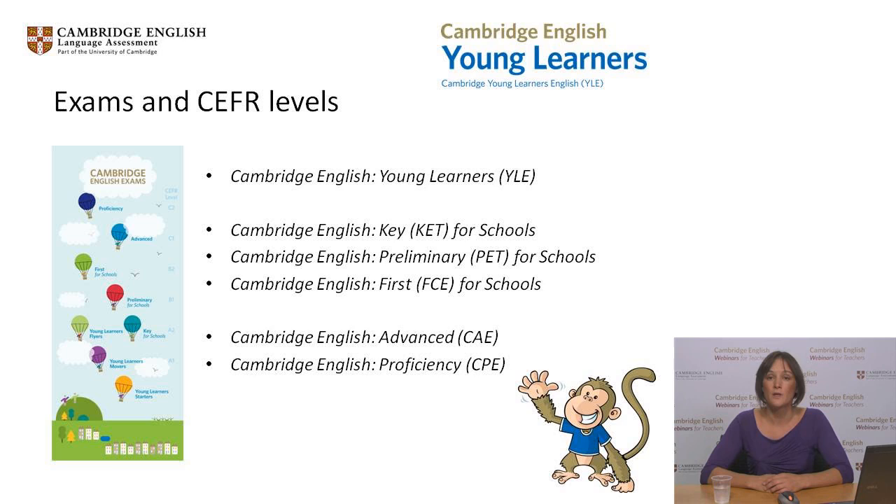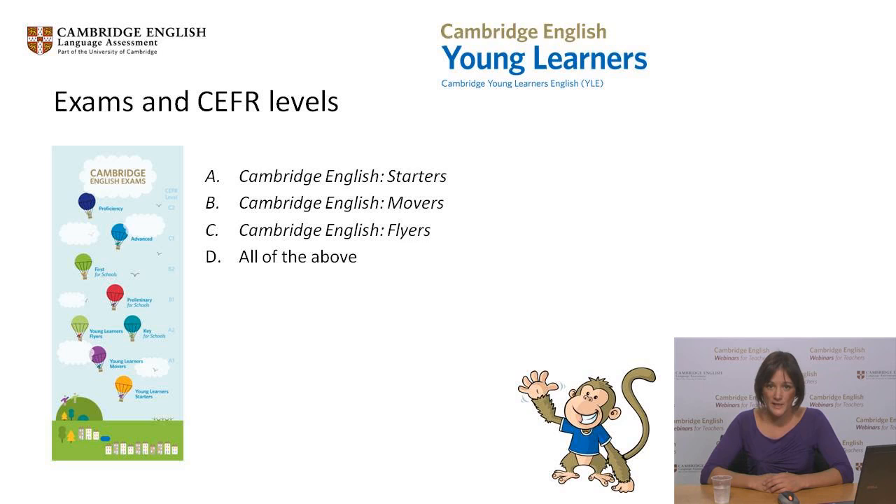Our highest level exam, Cambridge English Proficiency, is for very high achievers. Today's webinar will look at the first tests in this suite, Cambridge English Young Learners, and it would be great to see how many of you are already familiar with these — Starters, Movers or Flyers. Could you please select the polling button for any of the three that you have prepared or are currently preparing learners for?